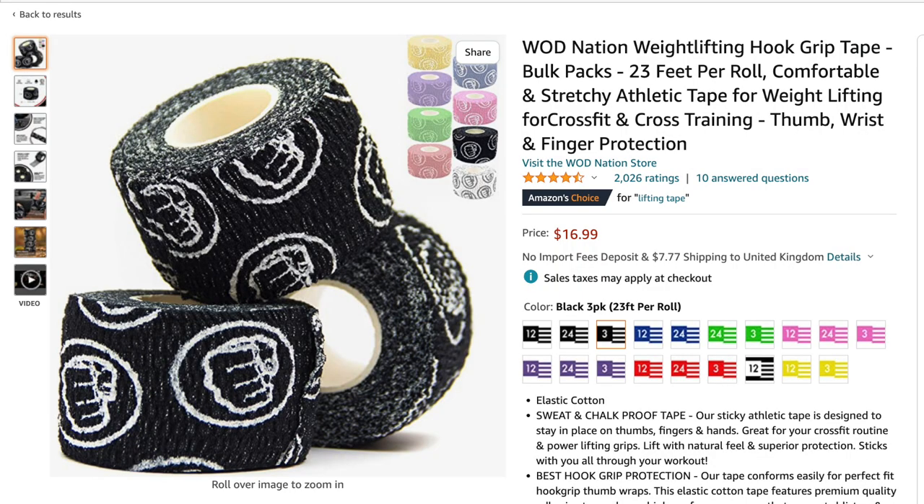Tape is the next one. You want some thumb tape they can wrap around their thumbs while Olympic weightlifting. You can also get them hand grips, which stop them tearing when doing gymnastics movements — they can wear them with their other grips or on their own. That one's a really good stocking filler.